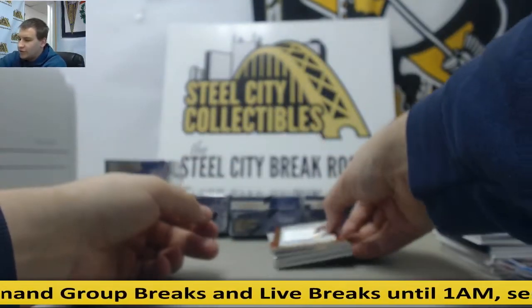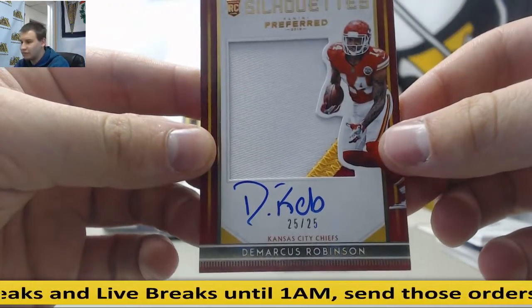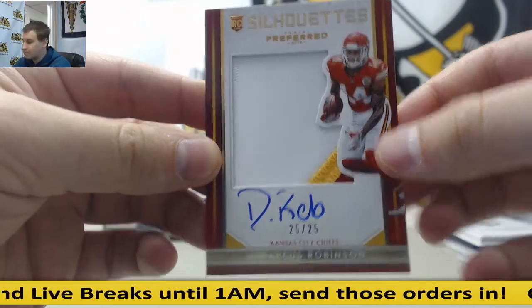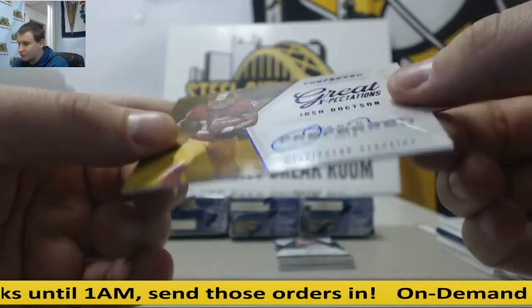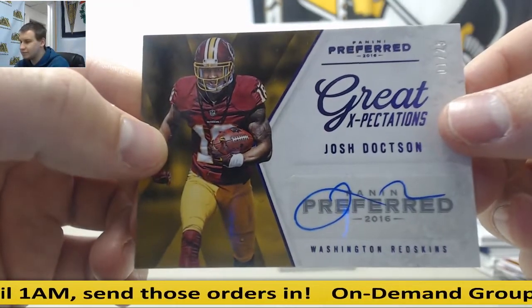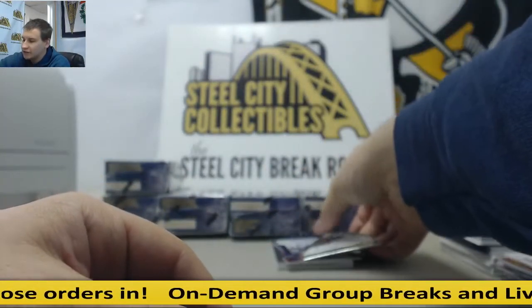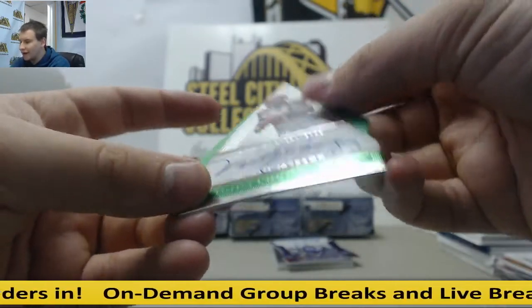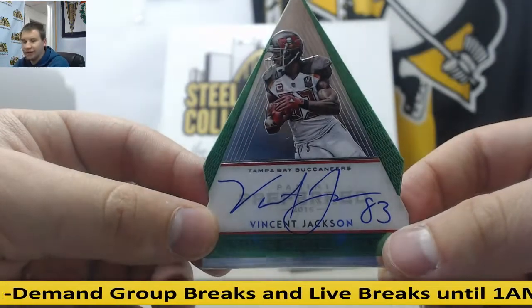For the Chiefs, patch autograph silhouette, DeMarcus Robinson, 25 of 25. Great Expectations, 1 of 25, Josh Doxon. Die cut auto — and it's a green one, 1 of 5, Vincent Jackson. Panini's Choice Green, 1 of 5. Die cut auto, Mackenzie Alexander to 199.